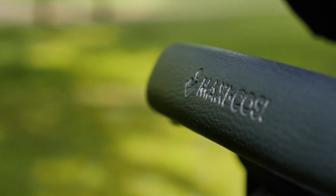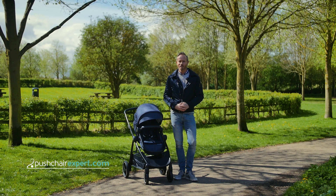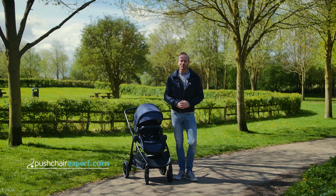We give the MaxiCosi Xelia 4 out of 5 stars. Head over to pushchairexpert.com to read our full review.